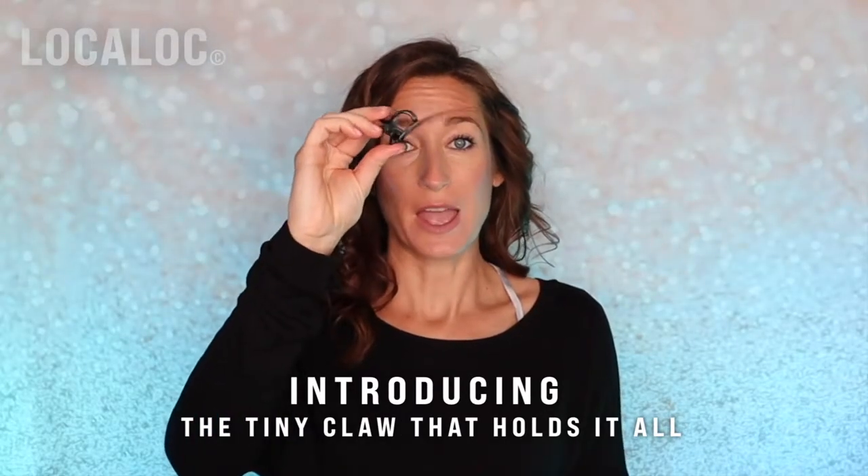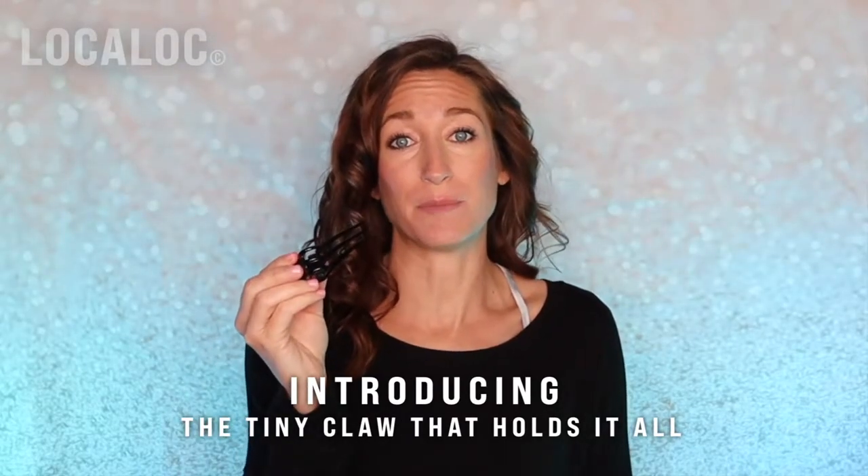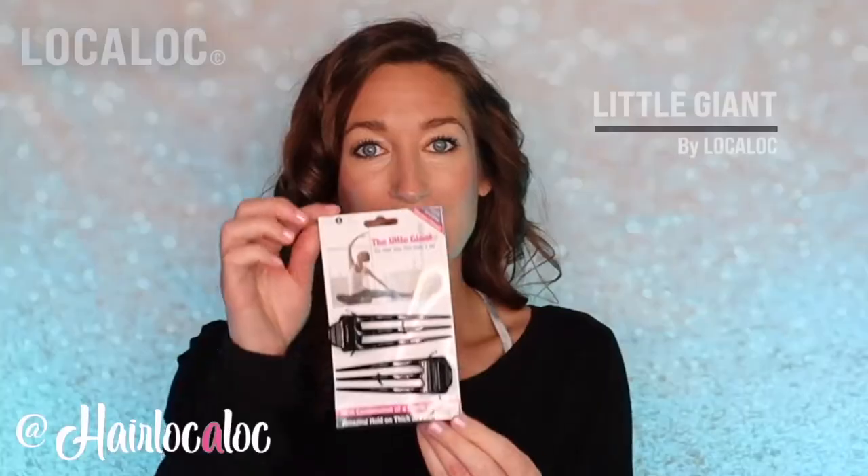This amazing little comb-claw clip not only holds my hair super tight, but it allows me to have cute hair — the Little Giant.